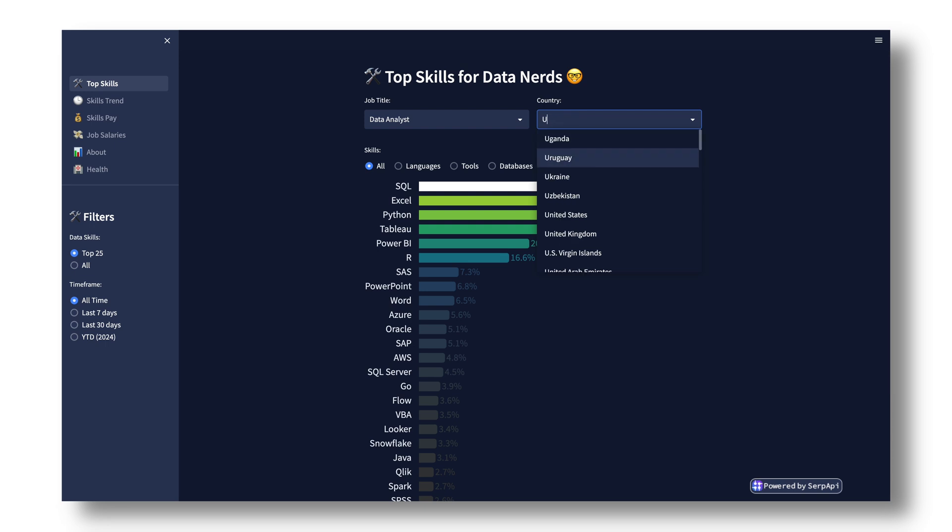You can also utilize tools like datanerd.tech, which uses data from job postings to rank and sort specific skills, tools, and languages based on your role and demand from certain companies. The next step from here is actually learning those skills, tools, and technologies.